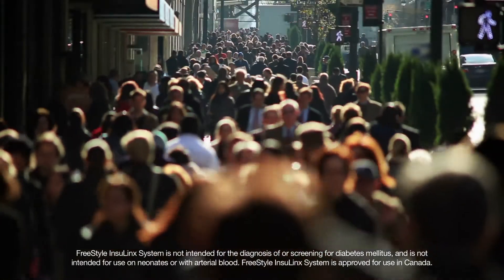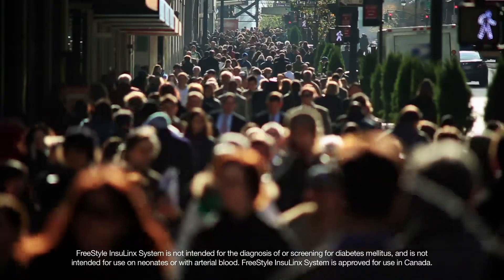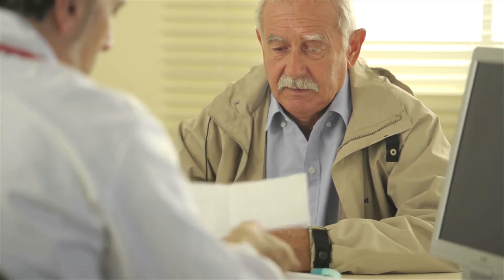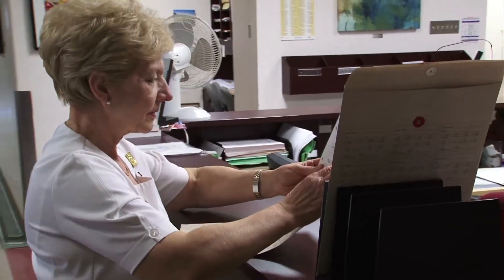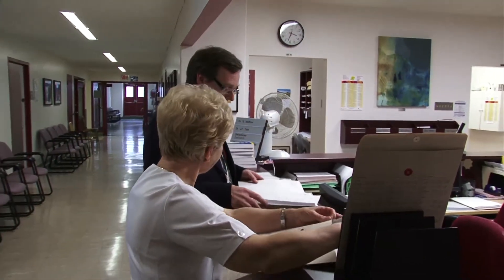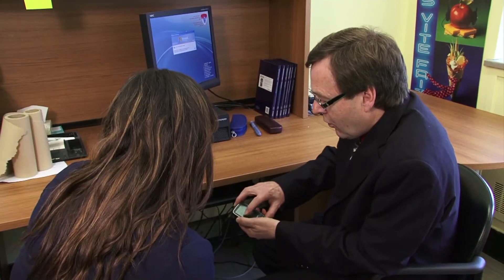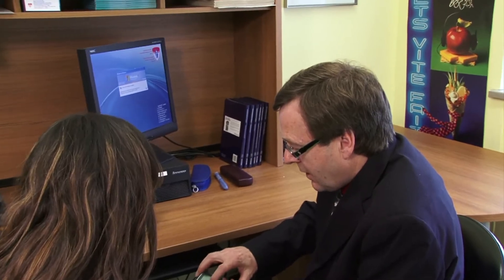Insulin has proven to be invaluable in effectively managing diabetes, but most of the current methods for calculating insulin doses rely on the ability of patients to quickly make complex calculations in their head. This can be confusing for patients, explains endocrinologist Dr. Jean-François Yale from the McGill Nutrition and Food Science Center, particularly for those who have varying doses based on glucose levels or what they eat.